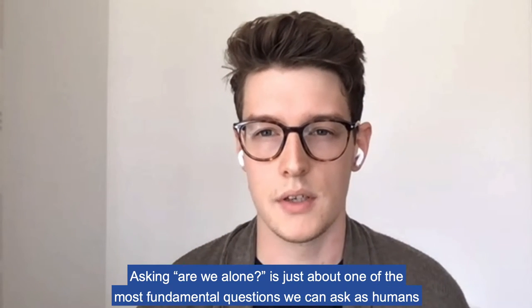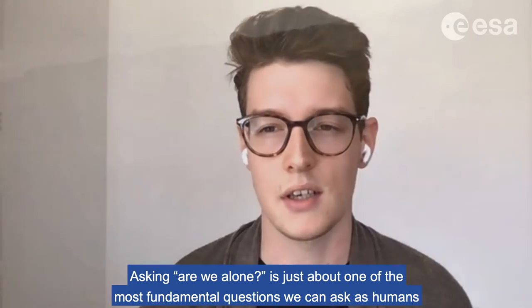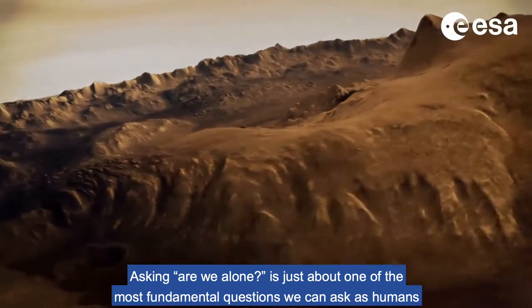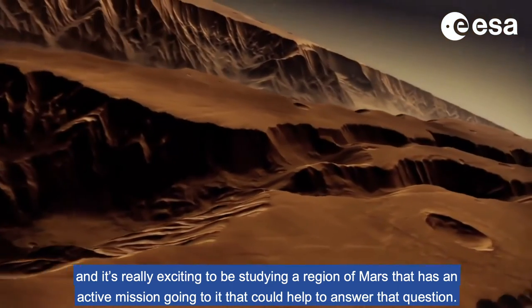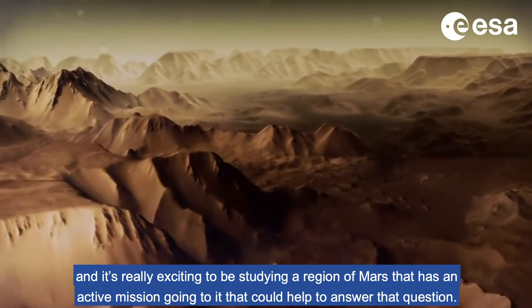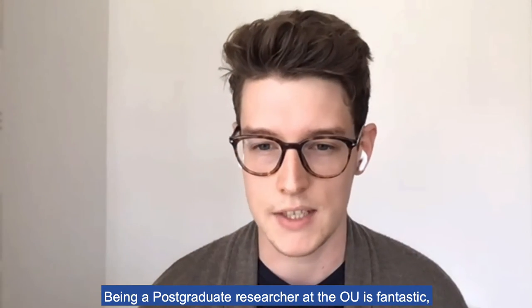Asking 'are we alone?' is just about one of the most fundamental questions we can ask as humans. And it's really exciting to be studying a region of Mars that has an active mission going to it that could help to answer that question. Being a postgraduate researcher at the OU is fantastic.